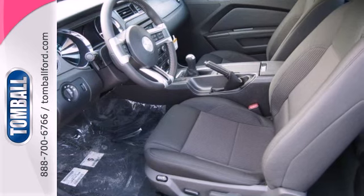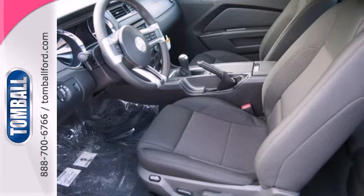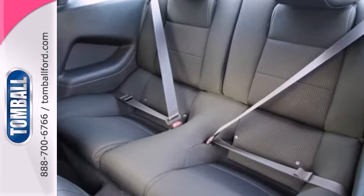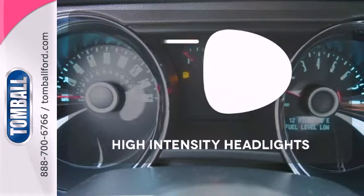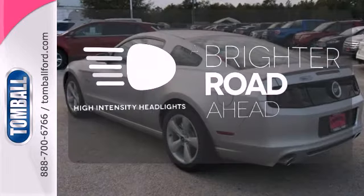you'll find power windows, locks and mirrors, cruise control and multiple airbags. It also has a CD player with MP3 decoder and steering wheel audio controls. High intensity headlights illuminate your path.